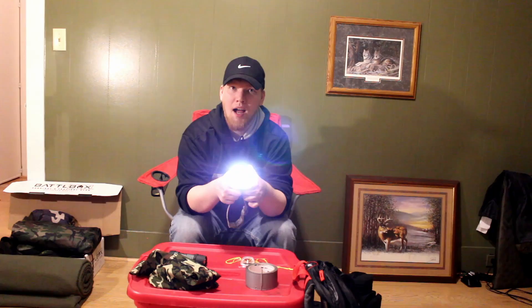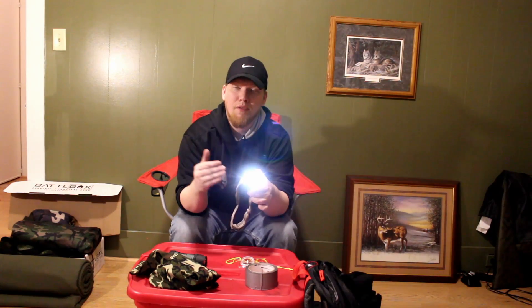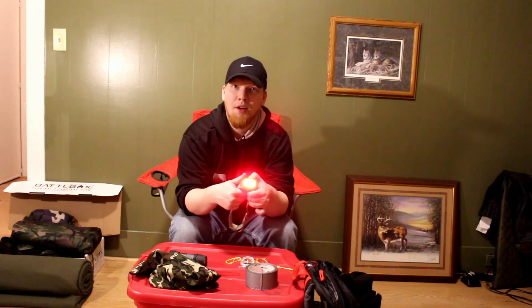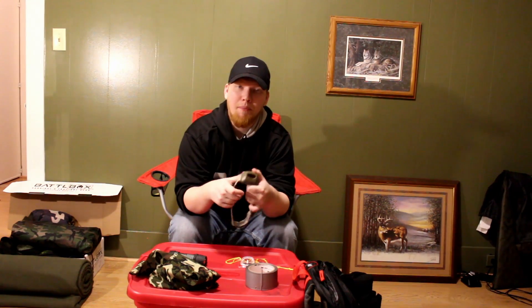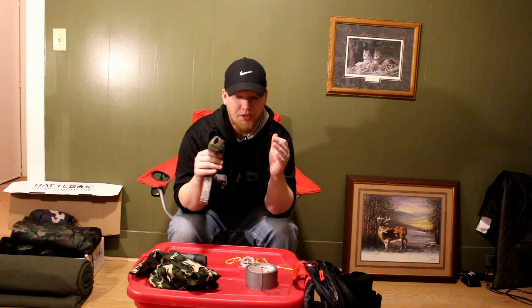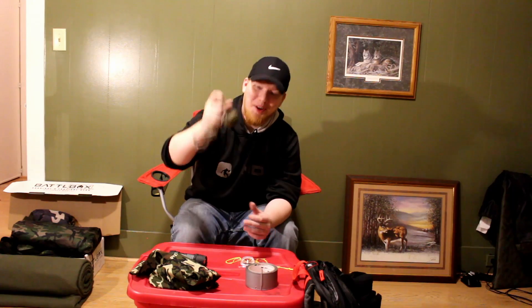This headlamp has high, medium, low, and a blinking mode — so I can use it for rescue as a signaling device. It also has a red light, which can be used to keep your night-adjusted vision. I'm not blinding everybody when I walk into camp. I can have that red light on so that I can still see but I'm not disturbing everybody as I'm doing what I need to do.